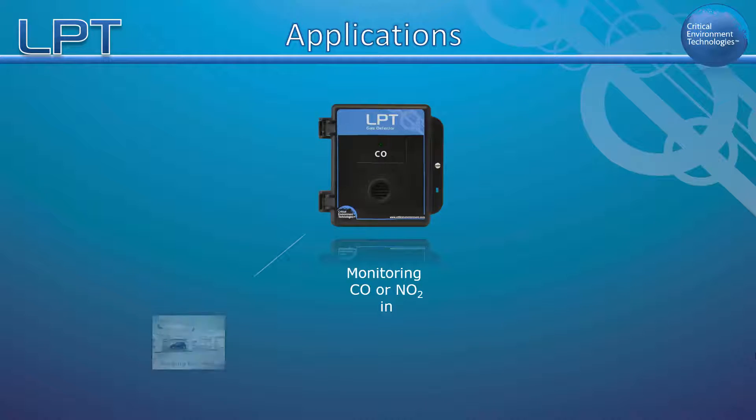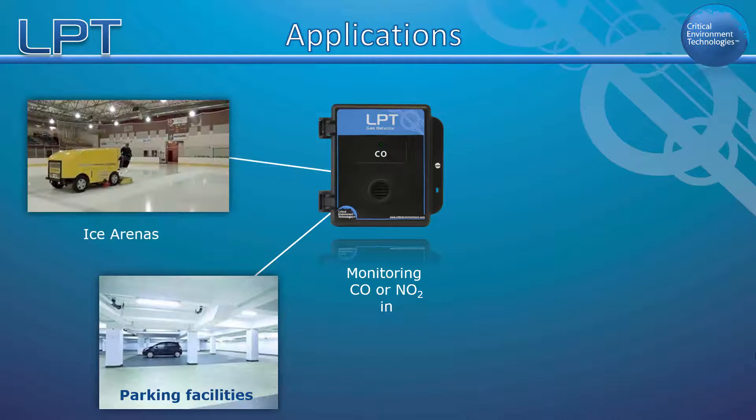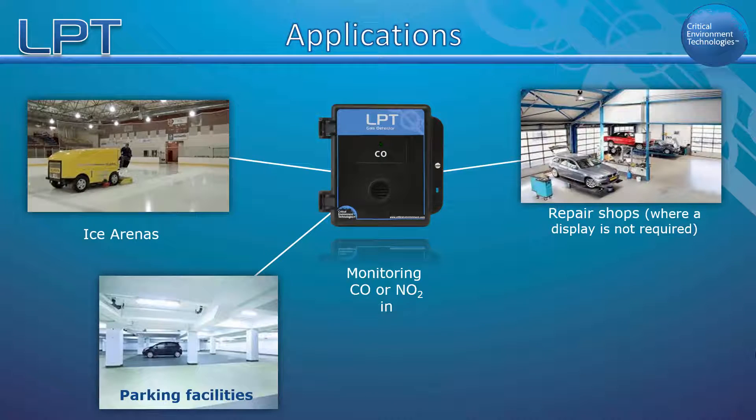Typical LPT applications include parking facilities, ice arenas, auto repair shops, and maintenance facilities.